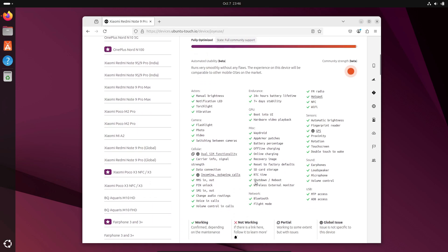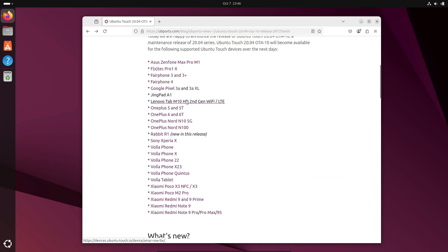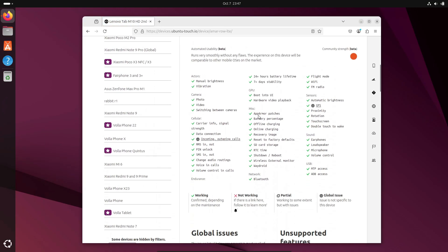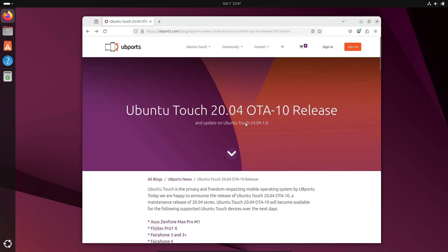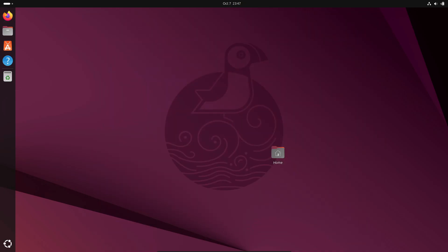This update really feels like a milestone. Ubuntu Touch 24.04-1.0 brings better privacy, more polish, and a step closer to making Linux on phones a real daily driver. What do you guys think — would you consider switching to Ubuntu Touch now that it's caught up with 24.04 LTS? Drop your thoughts in the comments and don't forget to like, share, and subscribe for more Linux and open source news. Thanks for watching and I'll catch you in the next one.